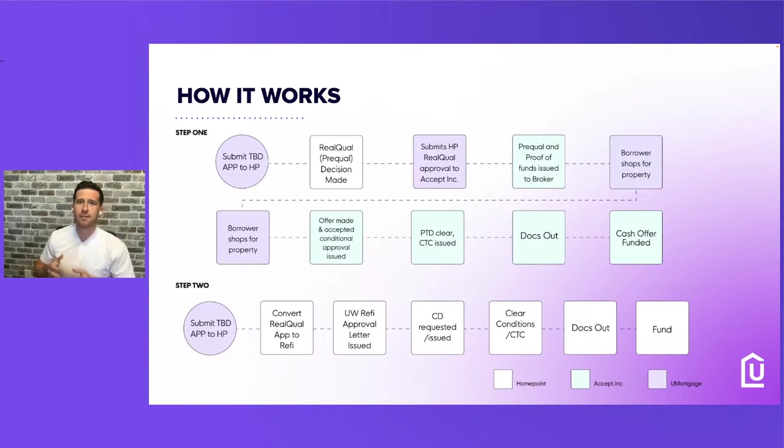So here's how it works. We're going to go step-by-step. On this page you'll see different color coordinations. Everything in white is what HomePoint does, everything in purple is what we do at YouMortgage, and everything in green is Accept.Inc.